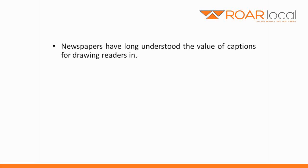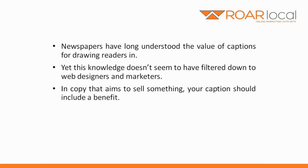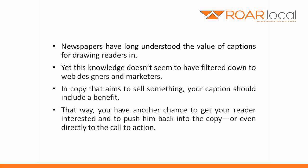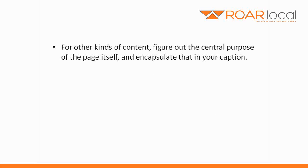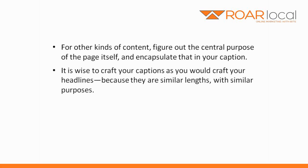As you can see here, newspapers have long understood the value of captions for drawing readers in, yet this knowledge doesn't seem to have filtered down to web designers and marketers. In copy that aims to sell something, your caption should include a benefit. That way, you have another chance to get your reader interested and push him back into the copy, or even directly to the call to action. You have to make the most of his brief attention. For other kinds of content, figure out the central purpose of the page itself and encapsulate that in your caption. It's wise to craft your captions as you would craft your headlines, because they're similar lengths with similar purposes.